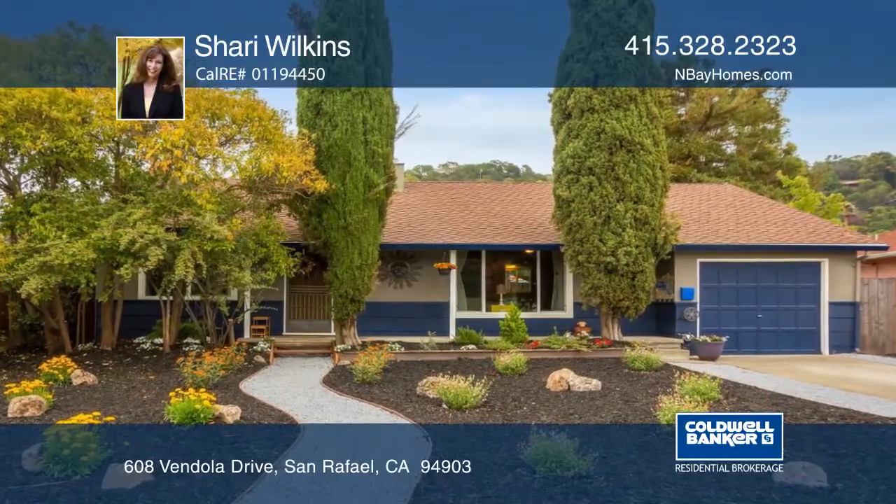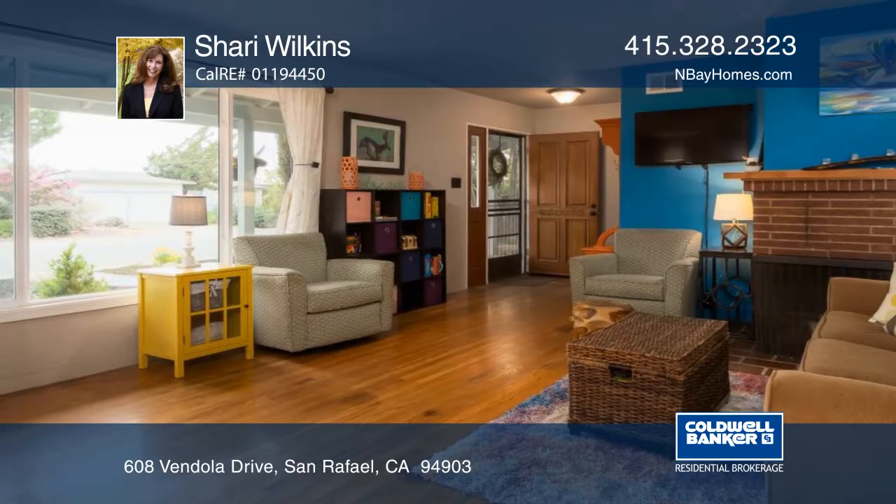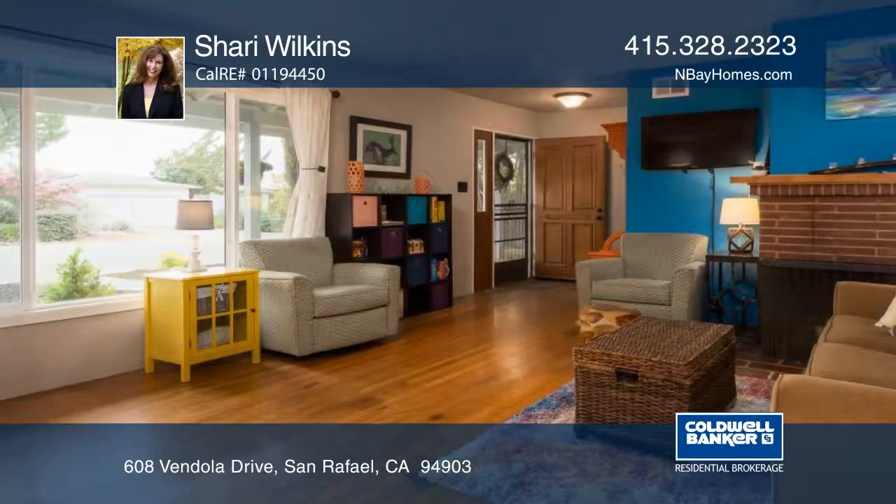This sweet home has been loved by the same family for many years. An inviting living room with hardwood floors combines with the dining area.